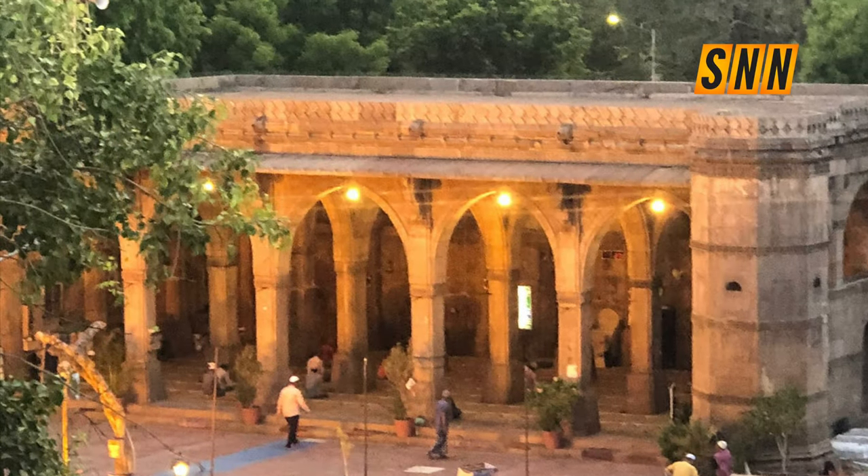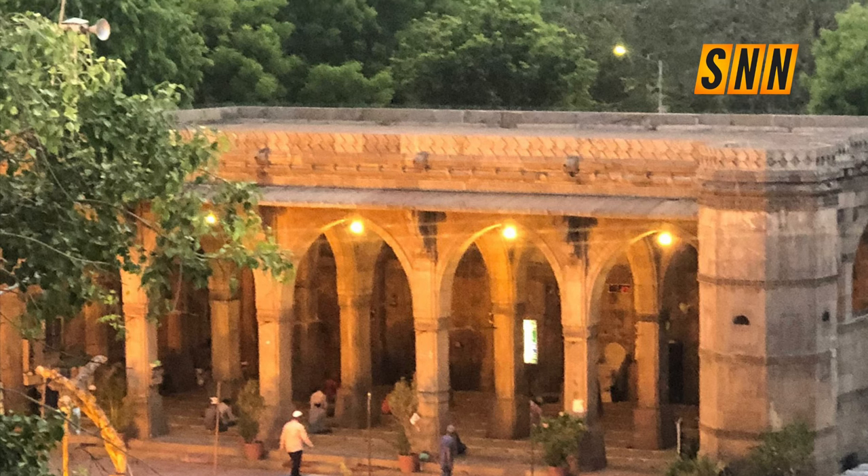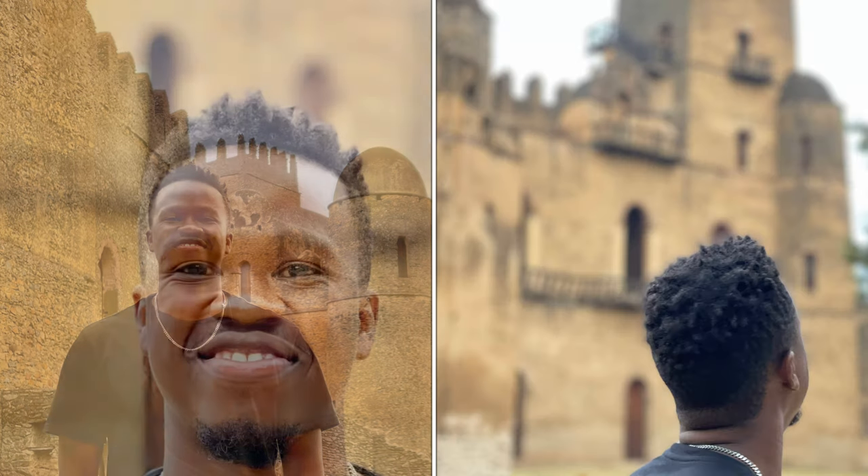Hey everybody, do you guys remember the time I went to Fasil Ghebbi castle in Ethiopia and we saw all this crazy architecture that were built by the local noblemen, Ethiopian Africans? Well apparently that didn't just happen in Ethiopia but also it happened in some other parts of the world.